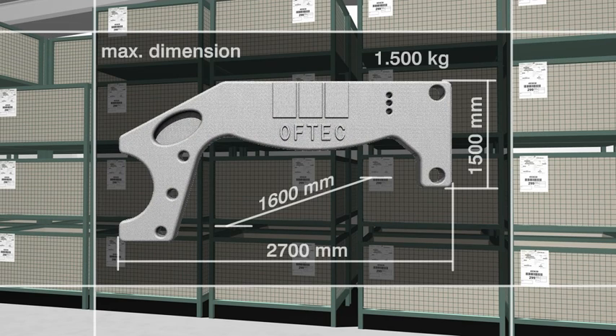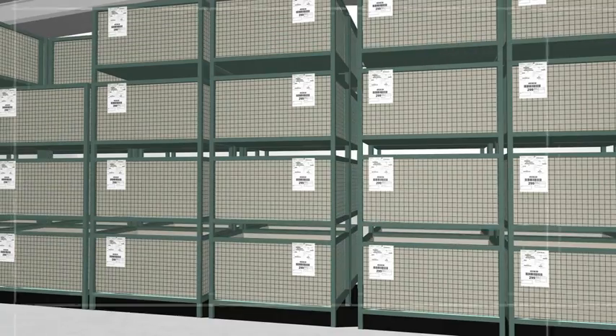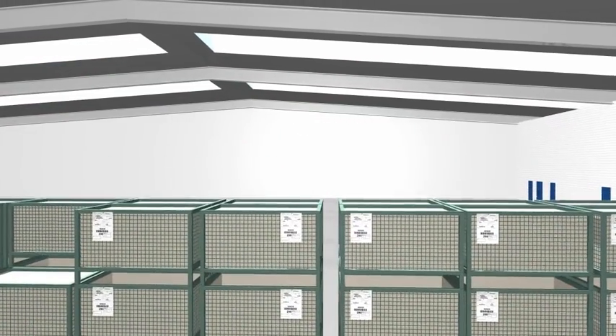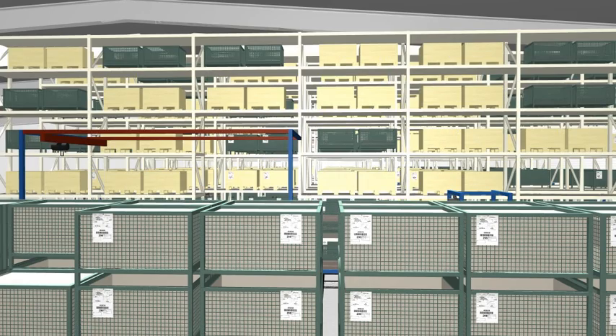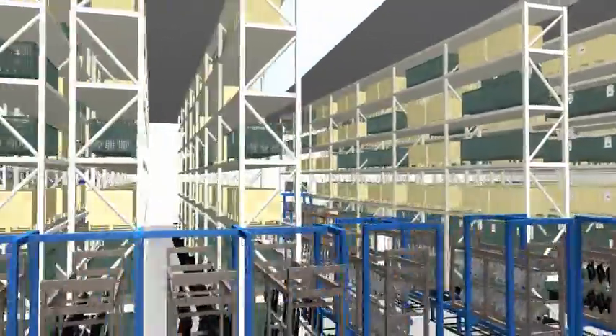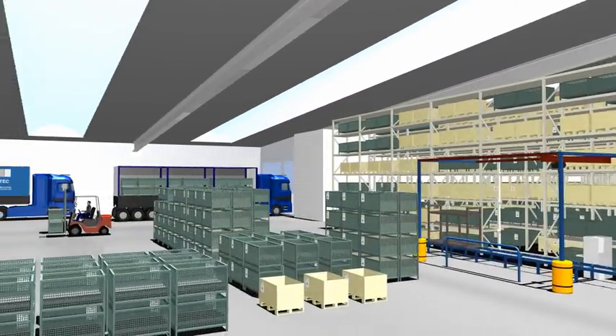The size of the parts to be coated ranges from small items like screws to larger items such as mud guards. After the parts have been entered into the IT system, they will be stored in high-rise racks until they are coated. Our large-scale storage facilities allow for extensive allocation of materials and thus guarantee quick on-demand coating and delivery of the required parts.